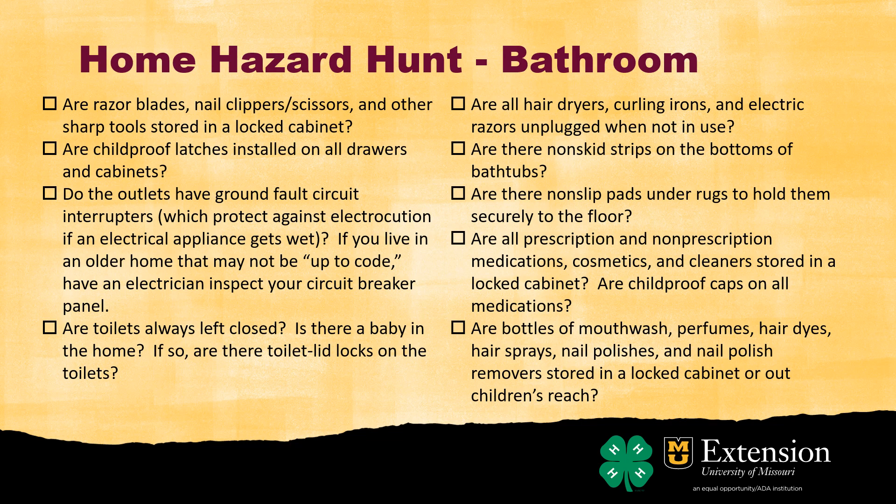If you look in bathrooms and kitchens, outlets look a little different — they're called Ground Fault Circuit Interrupters, or GFCIs. If you live in an older home like I do, it might not be up to code, but we want to make sure those special GFCI outlets are installed, which act basically as a circuit breaker. You'll see a little button in the middle of them.